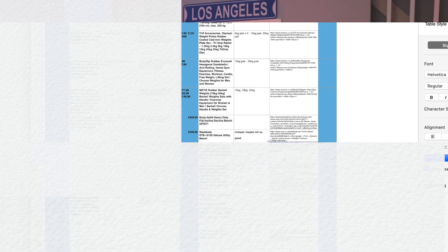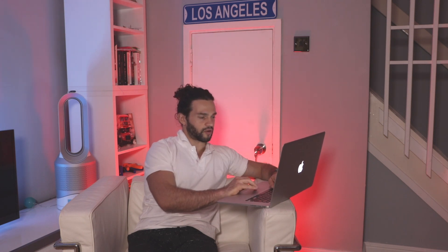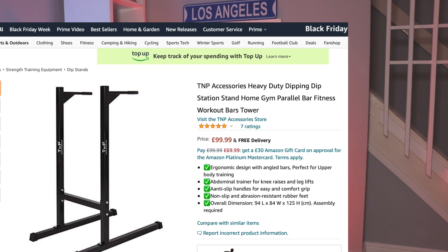The next thing I tend to use quite a lot is my dip station. For that, let's go back to Amazon. You've got this dip station here — TNP, it is a good brand. My fixed barbells are that brand and I'm very happy with it, so I can assume that brand makes good quality products. I didn't want to go crazy expensive on a dip station. It has long feet at the bottom, which means it's not going to tip over — that is very important.